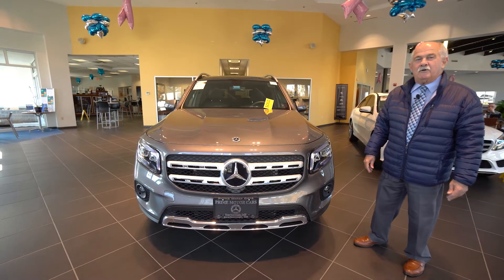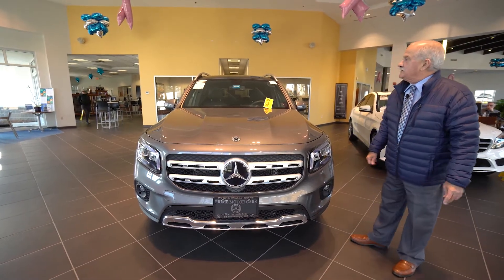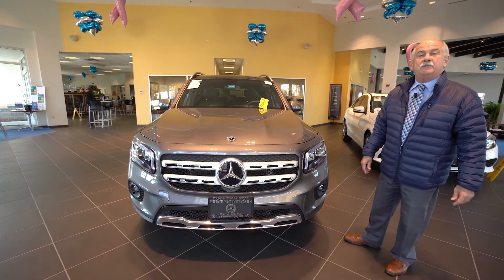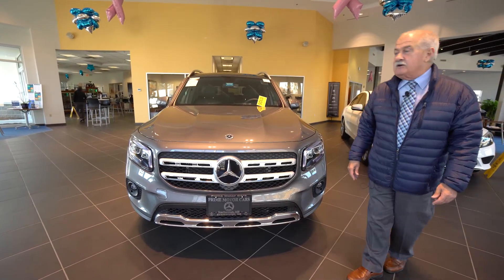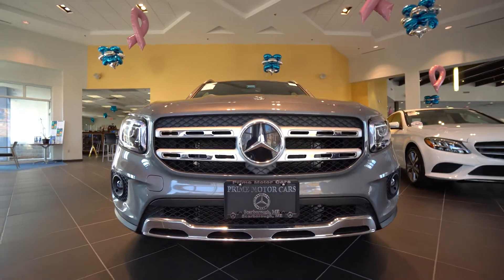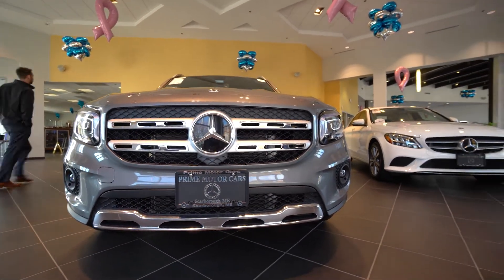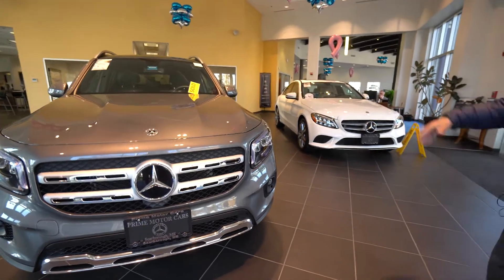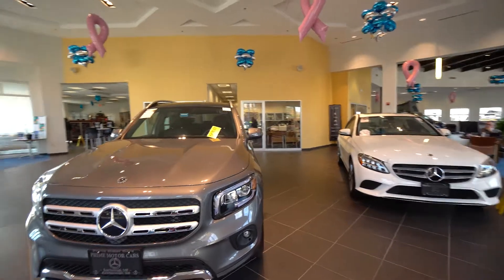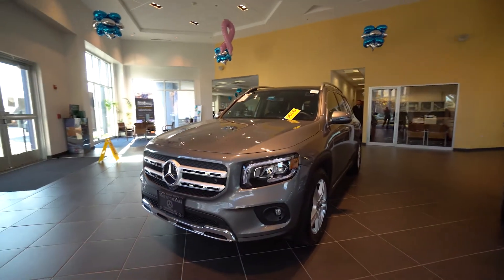Hey Helen, it's Tony at Prime Motorcars. I told you I was going to whip up a quick video with your new GLB 250 and here it is. What I have sitting next to it is actually what you're driving now, so we'll give you a quick look at that. You can see there's more room — you have a lot more headroom here — and we'll kind of just go right around.